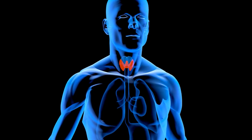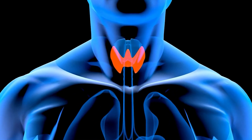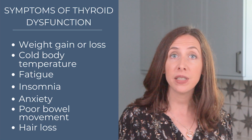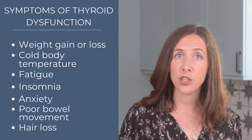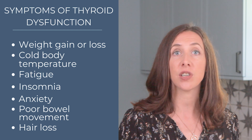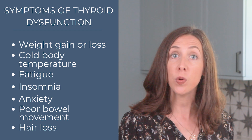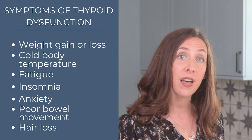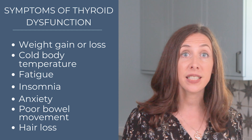The thyroid gland is a small butterfly-shaped gland in your neck and it's really a primary regulation center for the body. The thyroid gland has a role in your metabolism, your body temperature, your energy and sleep patterns, as well as your cognitive function and mood. Your thyroid can even influence your bowels and digestive health, as well as impact skin and hair health, and so much more.